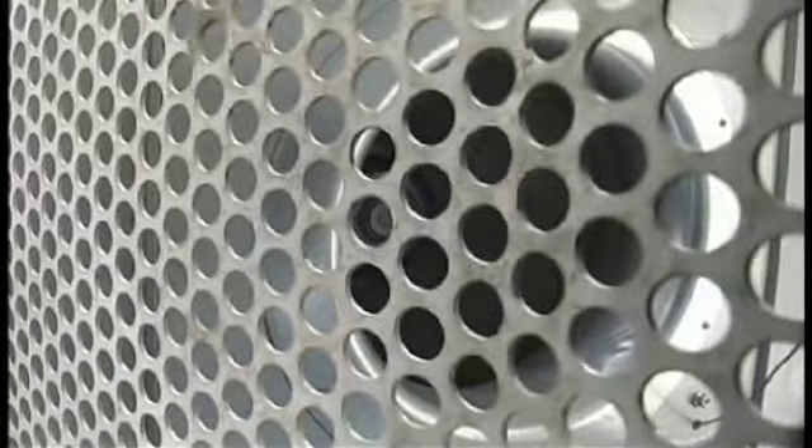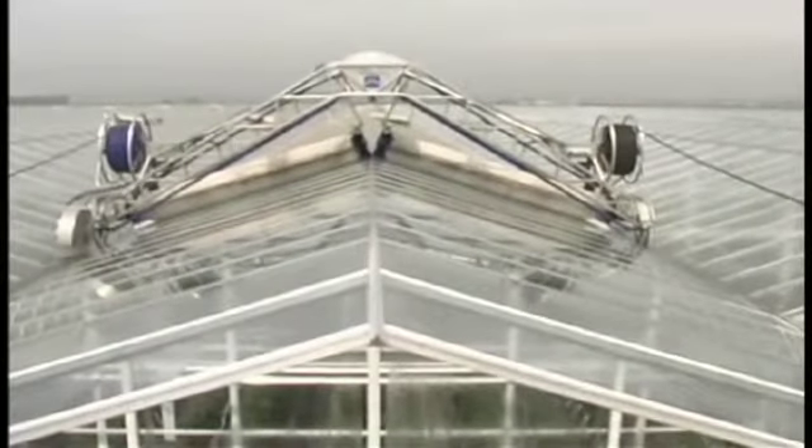Plant and biosafety are addressed through the use of overpressure. The positive pressure environment of the active ventilation system keeps bugs out. Overnight, an automated washer cleans the rooftop glass for maximum light transmission.